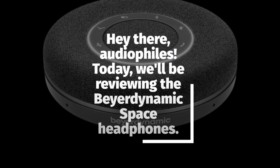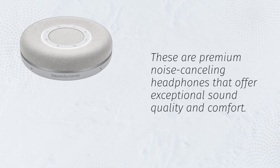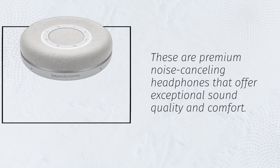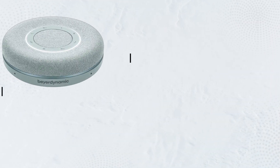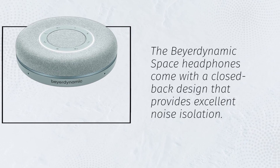Hey there, audiophiles. Today we'll be reviewing the Beyerdynamic Space headphones. These are premium noise-canceling headphones that offer exceptional sound quality and comfort. The Beyerdynamic Space headphones come with a closed-back design that provides excellent noise isolation.